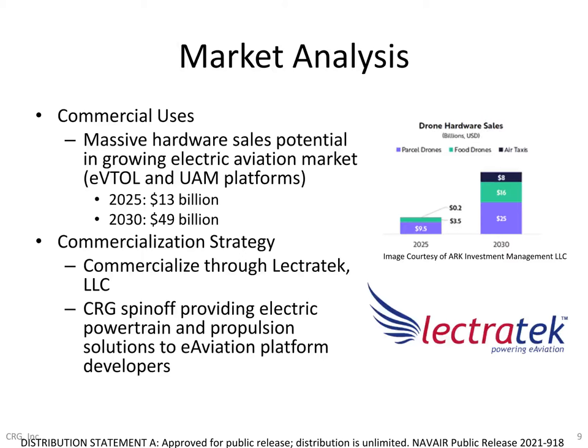Outside of the Navy and DoD, we see massive potential for commercial variants of this technology to support the booming eVTOL and urban air mobility markets, which are estimated to see rapid growth over the coming decade. Recent projections for package and food delivery drones as well as air taxis show platform hardware sales projections on the order of about $13 billion by 2025, climbing to almost $50 billion by 2030. The technology we're highlighting today, along with our developments in advanced battery cells and quiet electric propulsion, are well suited to capture a good chunk of that hardware market as we commercialize new products through Electrotech, CRG's spinoff company for electric power and propulsion products to eVTOL platform developers.